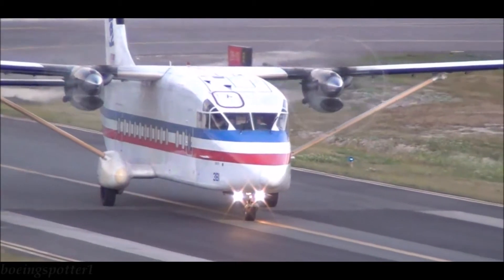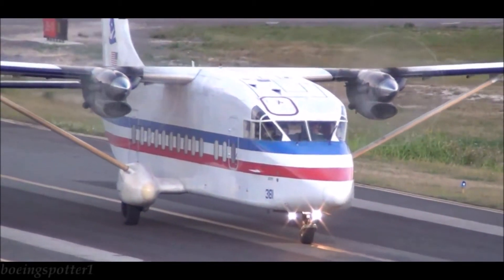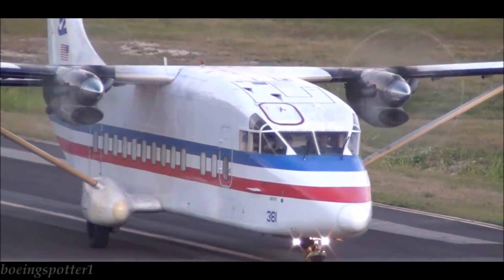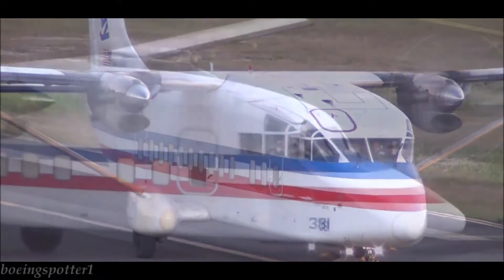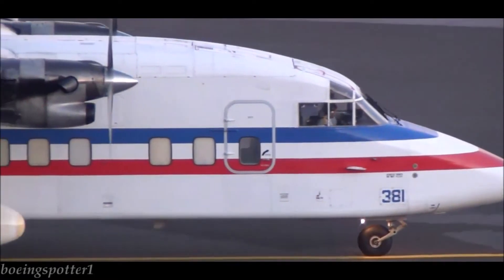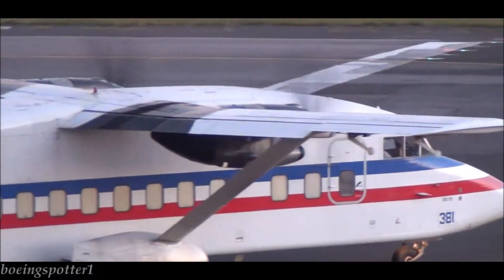Looking at its performance: max cruise was 212 knots (393 kilometers per hour) at 10,000 feet (3,050 meters). Long range cruise was 180 knots (333 kilometers per hour) at 10,000 feet (3,050 meters). Maximum payload range with 36 passengers and no reserves was 225 nautical miles.